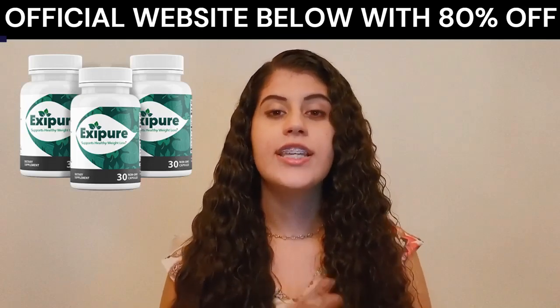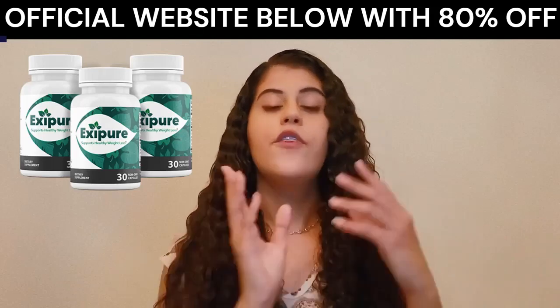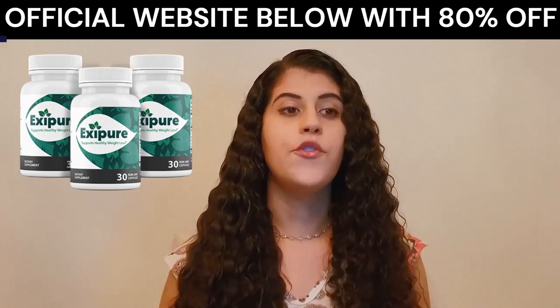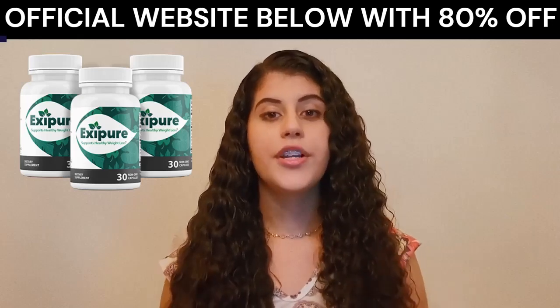Xpure has changed the lives of over thousands of women and men from 18 to 80, and is designed to rapidly dissolve fat even in the worst cases.